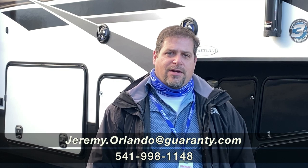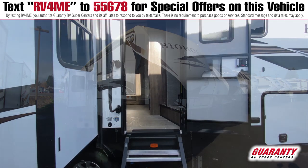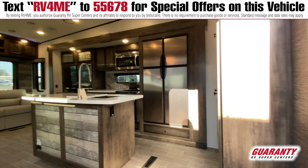Hello, my name is Jeremy Orlando here with Guaranty RV, and I'm here to show you a little bit about the Heartland 32RS Bighorn.